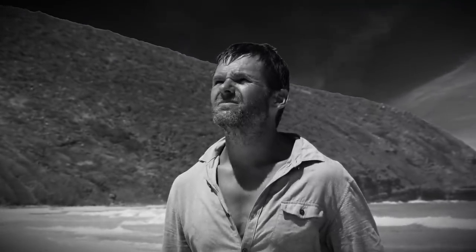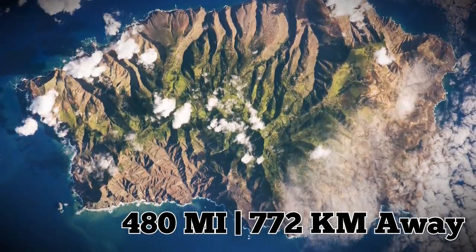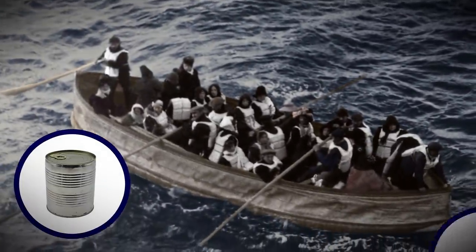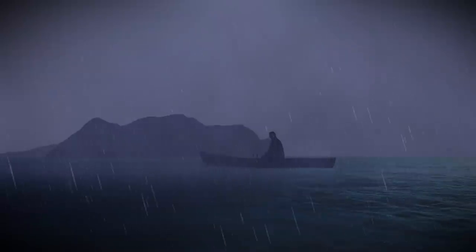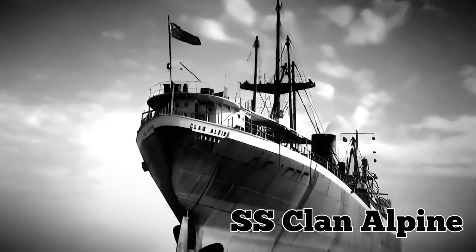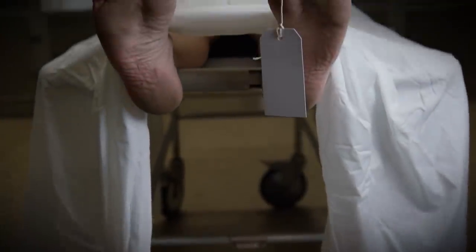The captain of the SS City of Cairo guided the lifeboats to a small island named St. Helena, 480 miles away. After about a week on rough waters, the boats started to drift away from one another, with some low on rations and others taking on water. Some of the boats were damaged, and most of the occupants were either sick or died. For almost two weeks, the boats floated listlessly before another large ship, the SS Clan Alpine, heading for St. Helena, spotted them and rescued those who remained. By the end of the ordeal, 104 people had died.